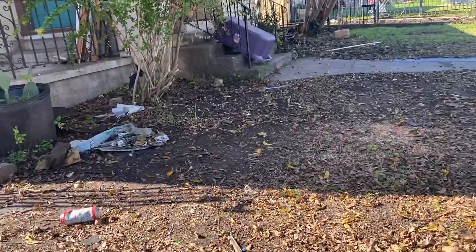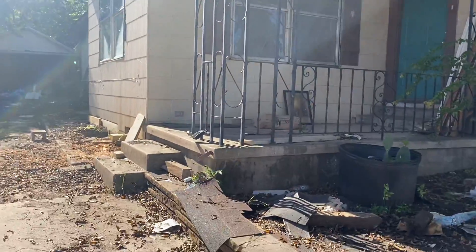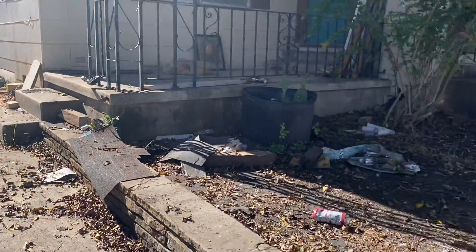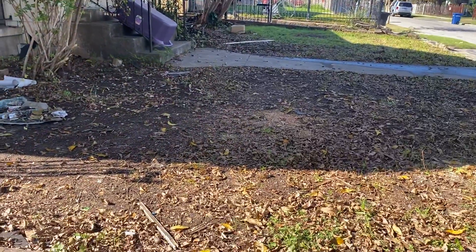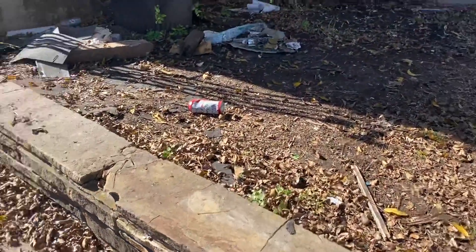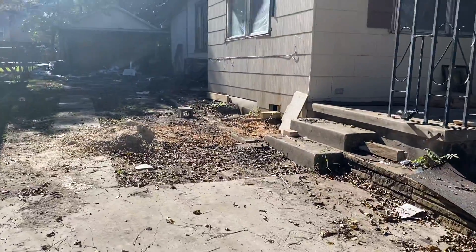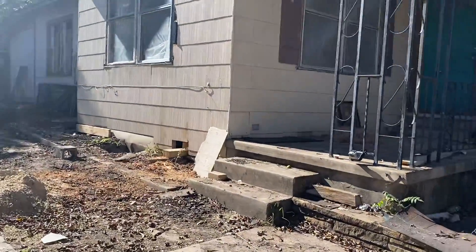We are at 834 Bailey, it is November 30th, about 11:45 AM. Just doing a current condition video so you can see what all is going on here. Starting at the driveway and kind of walking up.